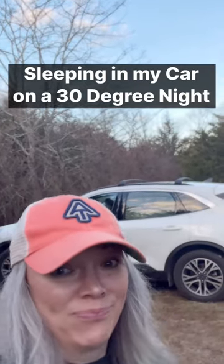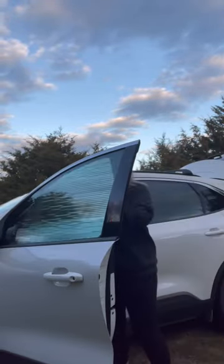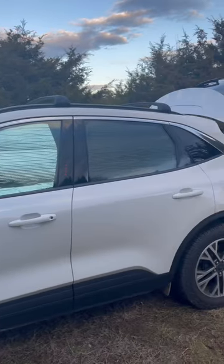Come along as I get my SUV and myself ready for a cold night. The first thing I do is grab my pre-cut pieces of Reflectix I made for all of my windows, to help keep the warmth in the car.